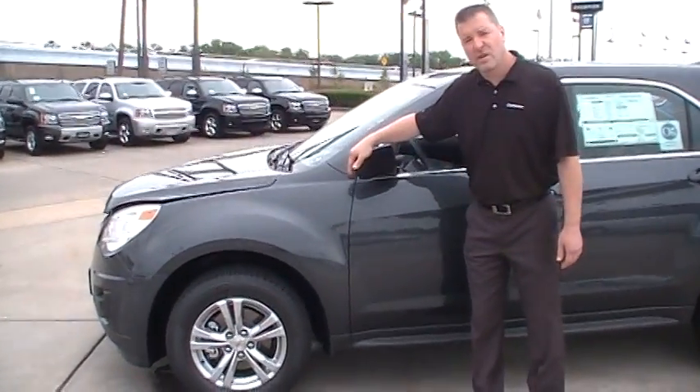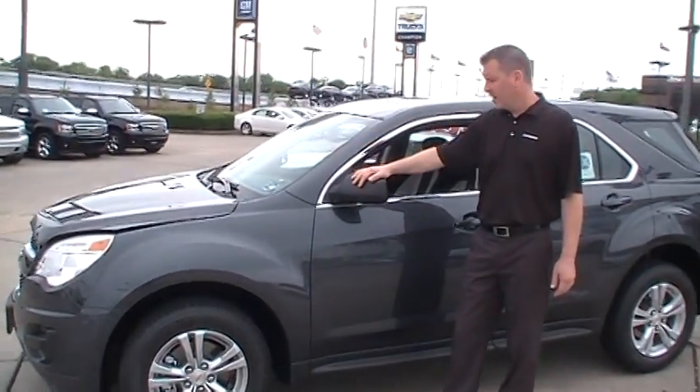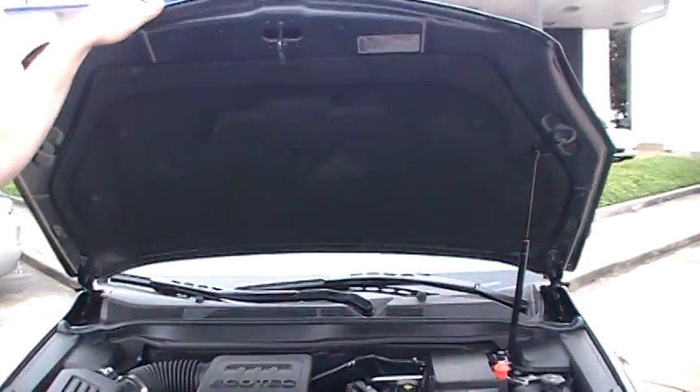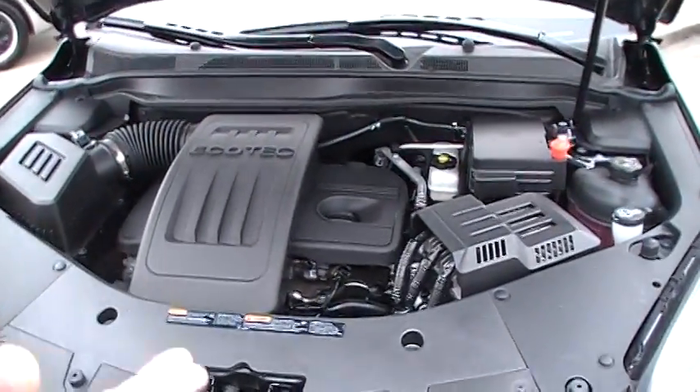In the event that a kid on a bicycle or anybody walking by in a parking lot knocks into the mirror, it's not going to break off — it'll just fold back and be out of the way. One of the features you immediately see are the gas charge shocks, which hold the hood up while you're doing any maintenance or checking fluids.